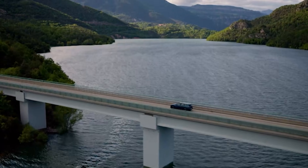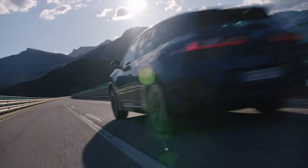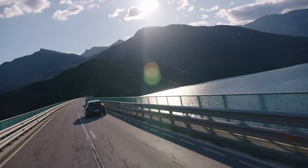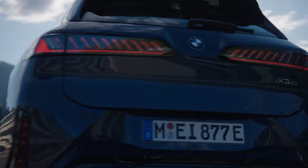And here's the kicker: it's coming to the US in 2026 with a starting price around $60,000. That's less than the 6-cylinder X3 M50 gas model. Honestly, I didn't see that one coming.